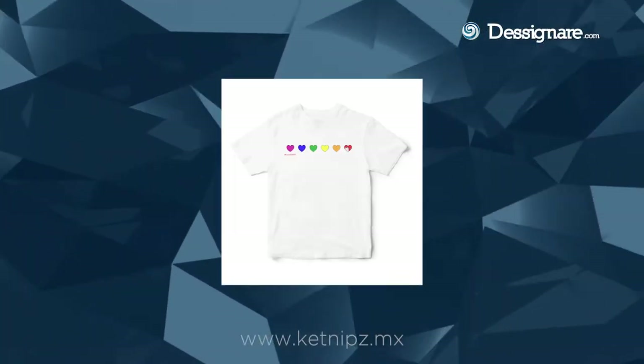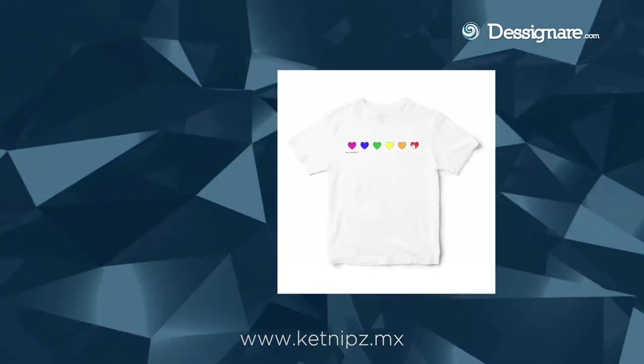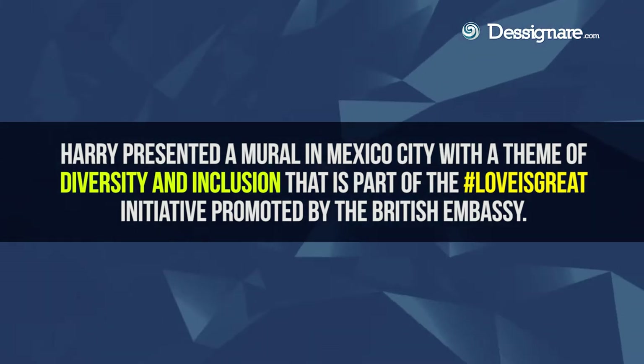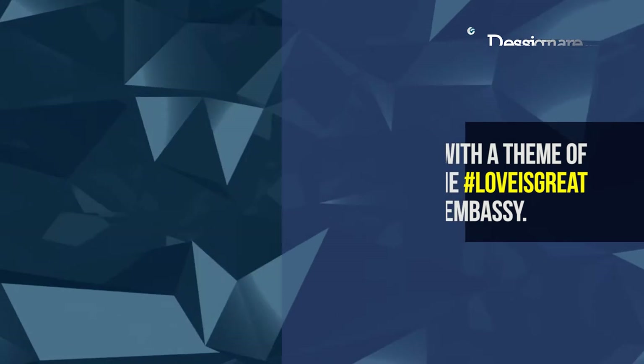And here in Mexico City, you've just completed another mural. Where is that mural? It's in Roma Norte on Chihuahua Street, I think. That one's a nice one.